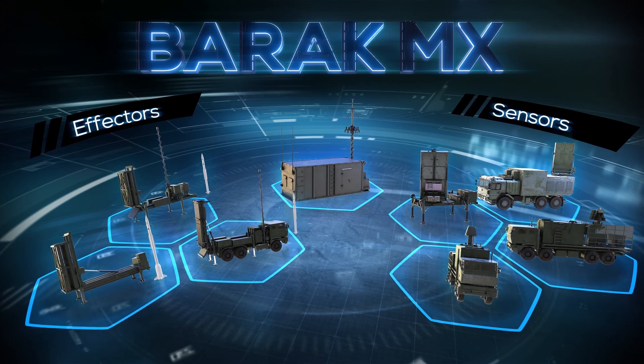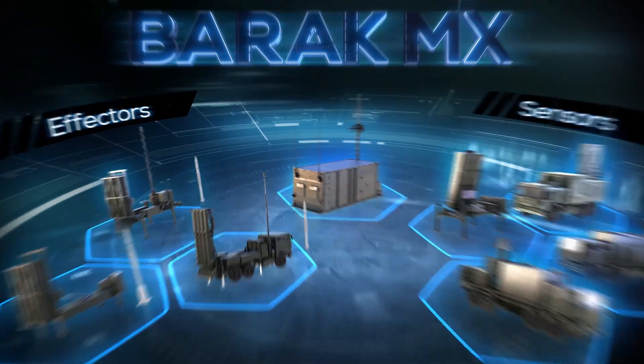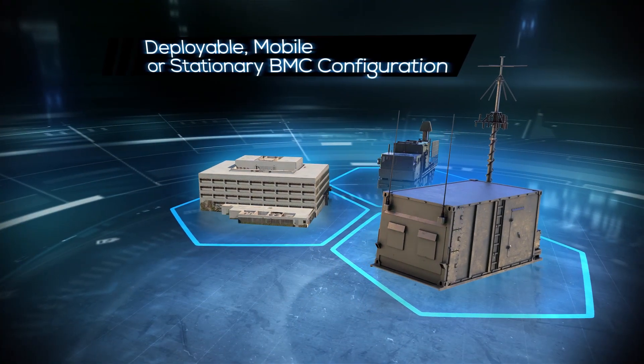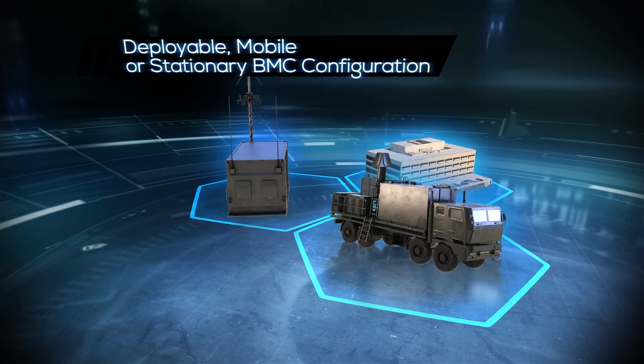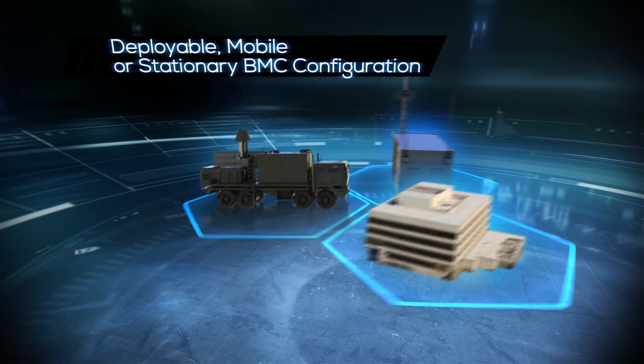Barak MX includes three basic components. The first is the Barak MX Battle Management Center, or BMC, available in deployable, mobile, or stationary configurations tailored to operational needs.